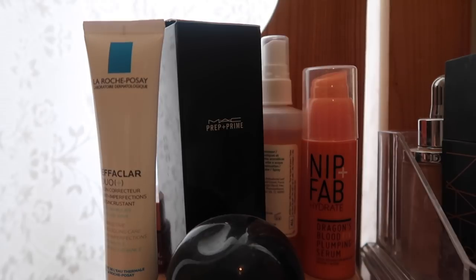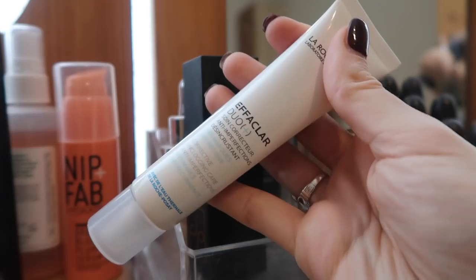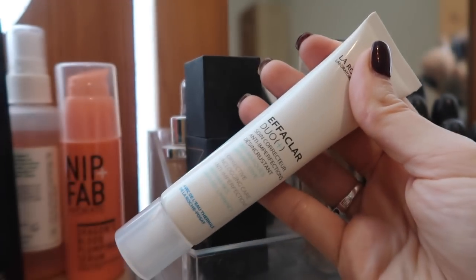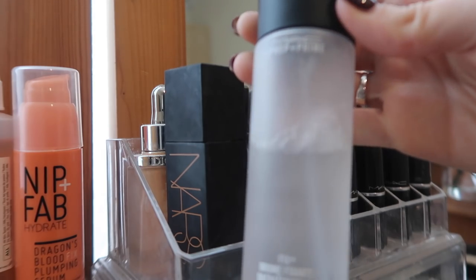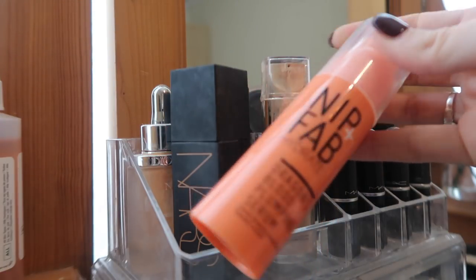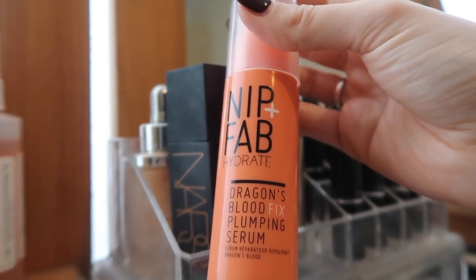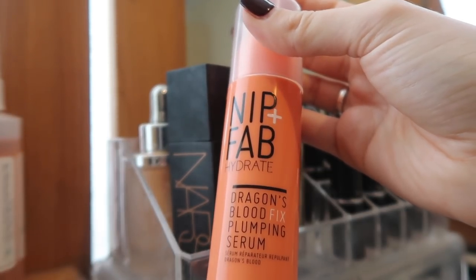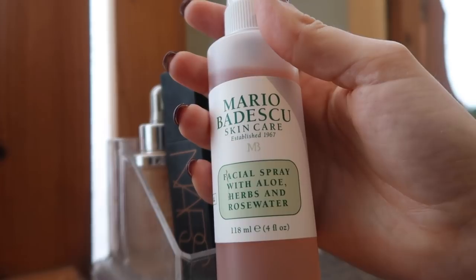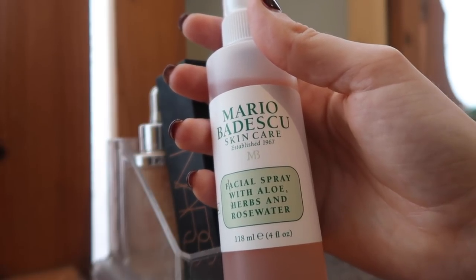Moving up onto my dressing table - these are a few of the skincare bits. Still don't have a skincare routine, need help. Starting with the La Roche-Posay Effaclar Duo - it's really good for acne and helps with scarring. Then MAC Fix Plus - this is a fairly new one so I'm going to keep hold of it. There's a serum I really used to love, just repurchased it, and now I'm not really a fan - it's quite sticky. If anyone has any good serum recommendations please let me know. This Mario Badescu facial spray Courtney got me for Christmas - you can use it as a light primer - I really like it and I'm a big fan of the drying lotion too.